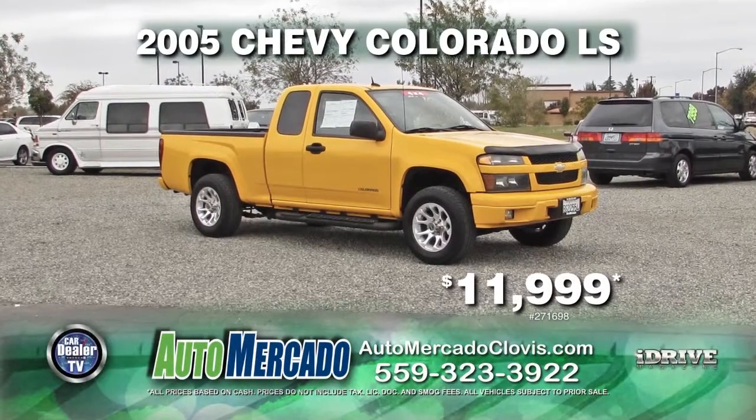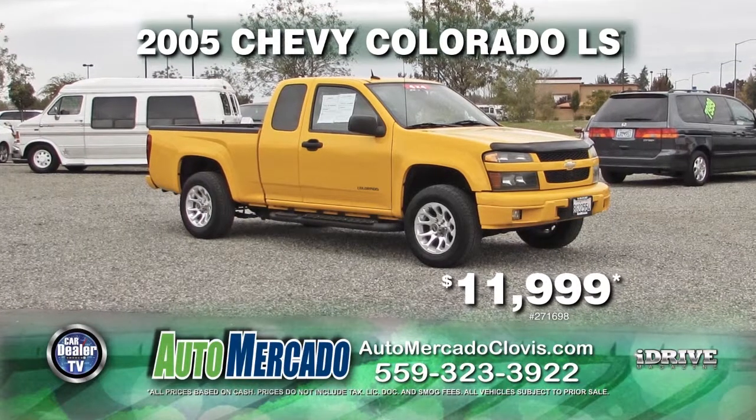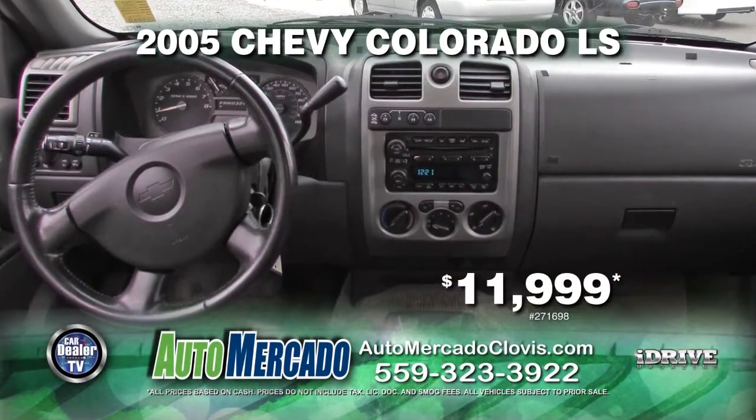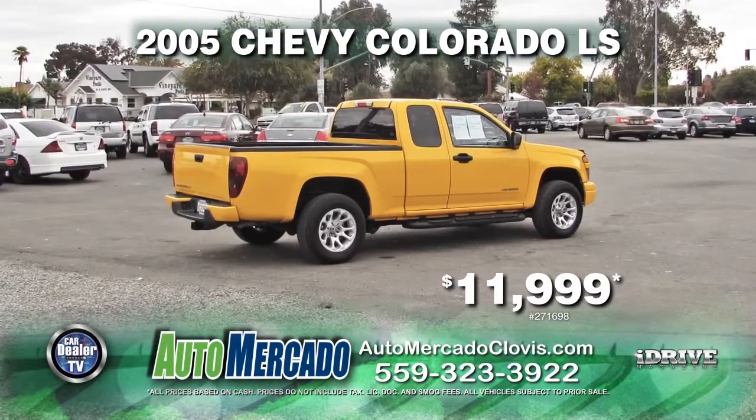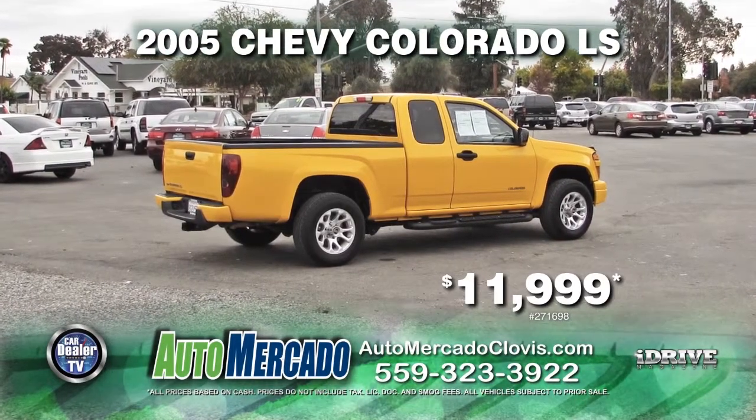From Automacado, we have a 2005 Chevy Colorado LS. This vehicle comes with automatic transmission, power door locks and windows, 4x4, and premium wheels. Own it today for $11,999.